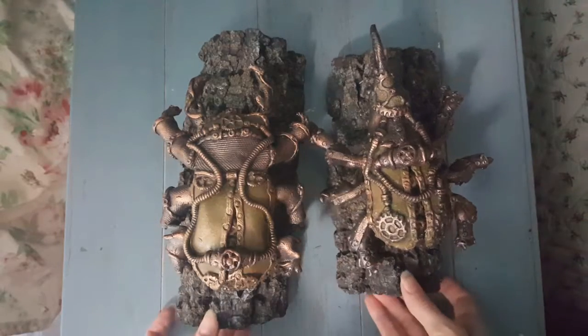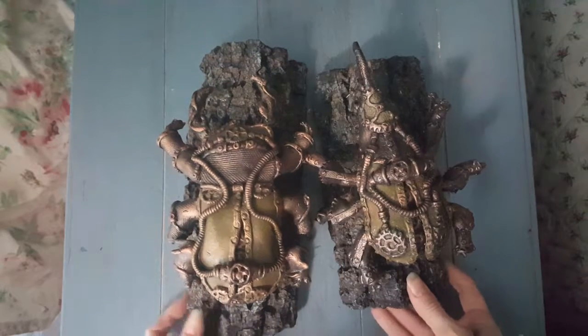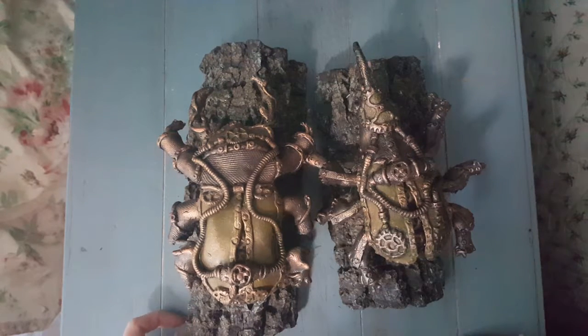Hello everyone, today I will be showing you my two beetle dolls. One is a stag beetle and the other is a hercules beetle. They're both made out of polymer clay and they're in steampunk style, so hope you guys enjoy.